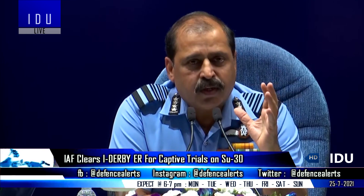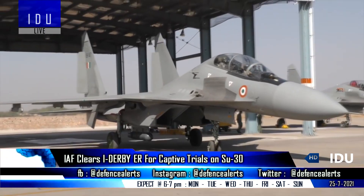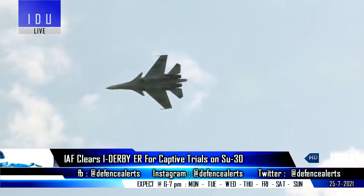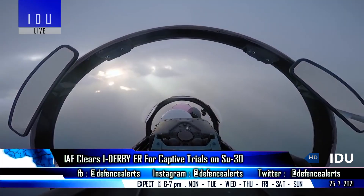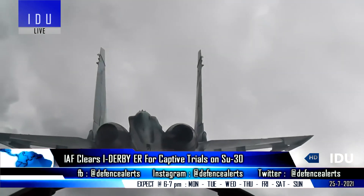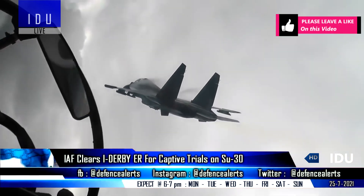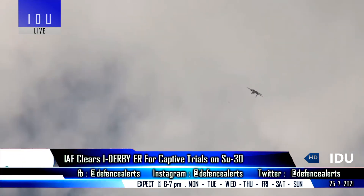The Indian Air Force has taken a crucial step forward and has cleared its Su-30 fleet to be armed with the Israeli I-Derby extended range missile. One of the Su-30 aircraft was used to carry out a series of aeromechanical integrity tests to assess mechanical, structural, and electrical compatibility between the I-Derby extended range variant and the Su-30 aircraft, and whether the vibrations, strain, and stress can be handled by the aircraft.